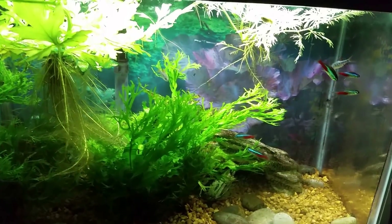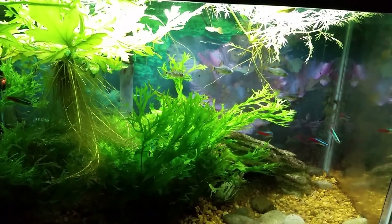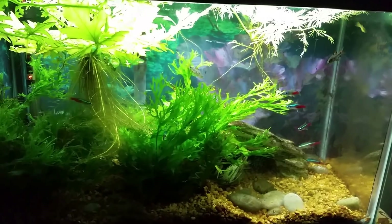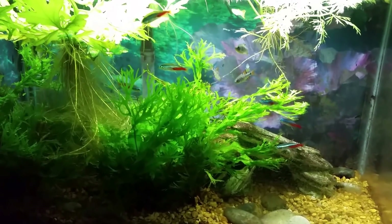Finally, that fish store where I got the Siamese algae eaters, the little barbs, and that mystery fish — that store is about an hour away in another direction, all back roads, so it's a gas killer and a time killer. I don't go out there very often, so unless I really have a need to put some female barbs in this tank, I'm probably not going to be making the trip back out there anytime soon.